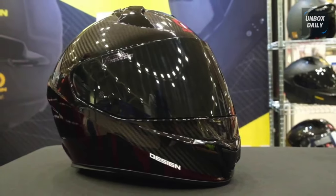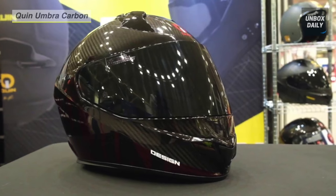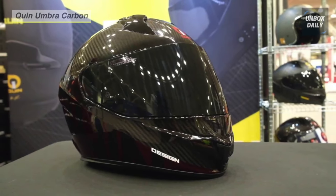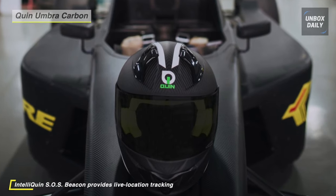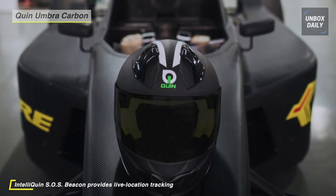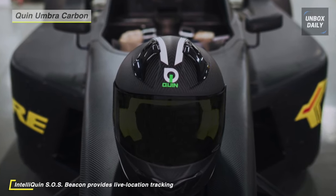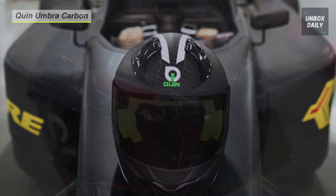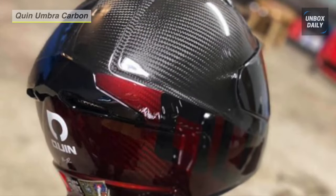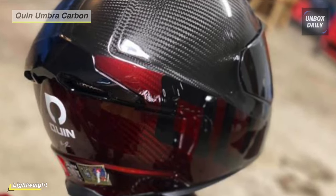Next up on the list, we have the Quinn Umbra Carbon Smart Helmet. It uses a specialized process to create a beautiful two-tone gloss finish, with minimalist gloss logo decals and a gloss ventilation system. The helmet's interior utilizes a lightweight, dual-density patented conehead polystyrene liner to absorb impacts better. It has a UV-coated clear visor, color-matched liner with quilt stitching, quick-release cheek pads, liner, and ratchet strap.